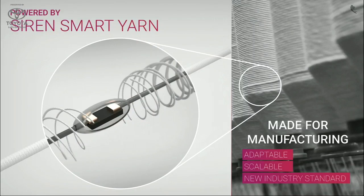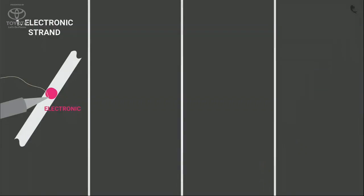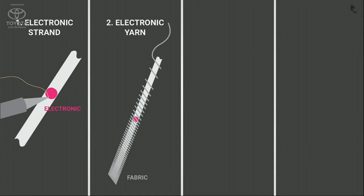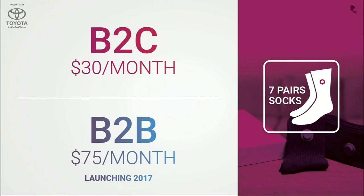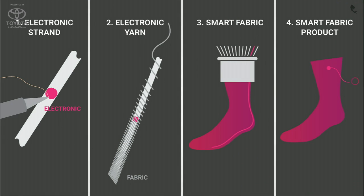Our socks are powered by Siren Smart Yarn. We embed electronics directly inside of yarn to create flexible, washable fabric that can be mass produced on standard weaving machines. Our yarn is designed for manufacturing — we create the electronic strand, then wrap it to make yarn, weave it into a sock, and finally connect it to a PCB and battery for the finished product.